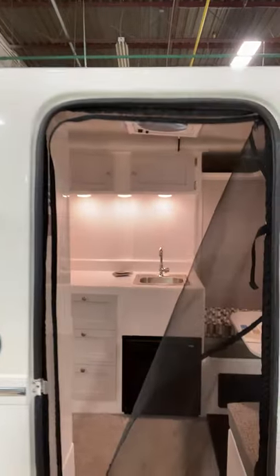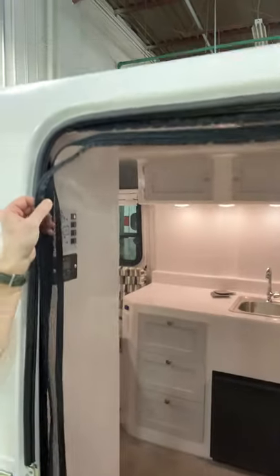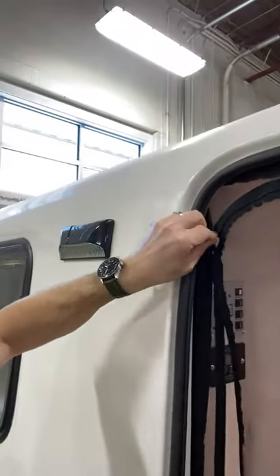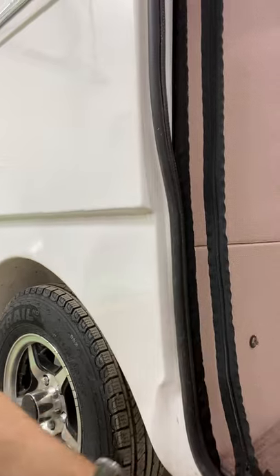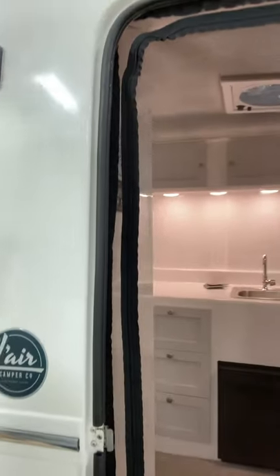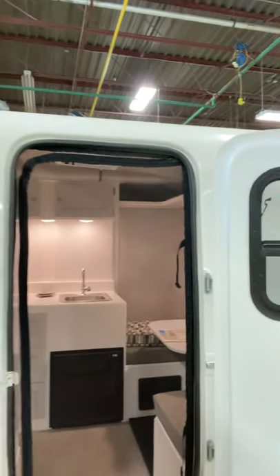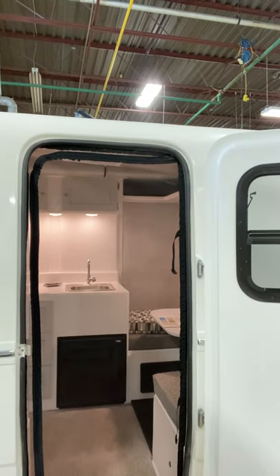The door is a screen mesh similar to a tent style, where it's zippered so we can close it up. It's weighted at the bottom to give us full protection against bugs, rolls up for easy storage. And that's the screen door for the new Trillium Heritage 1300 and 4500 for 2021.